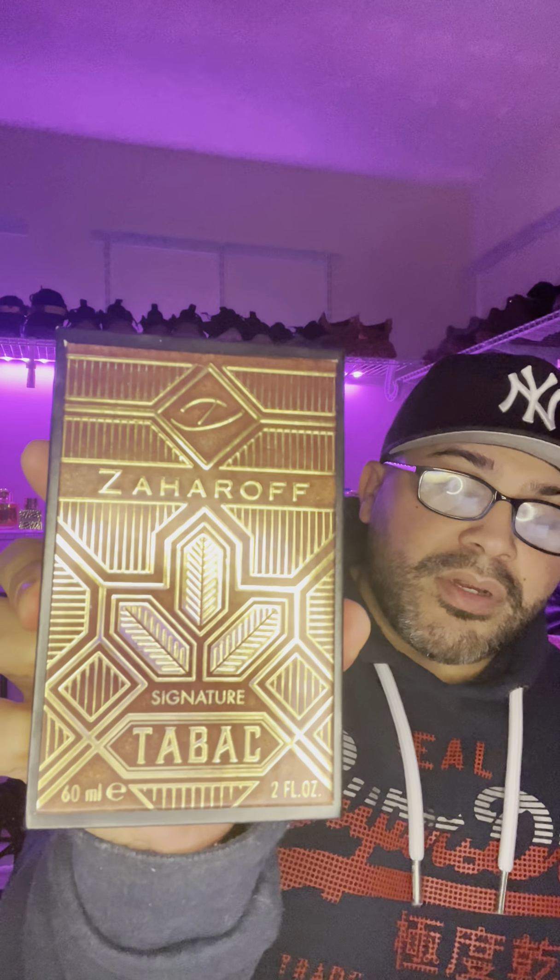This is an amazing fragrance. I feel like as we near the end of the year, it's going to be one of the most talked-about fragrances of this year. There's going to be a hype train associated with this, and rightfully so. I did the pre-order and I have it here right now — it is none other than Zahiroff's Signature Tabac.